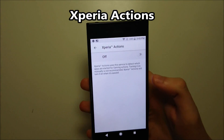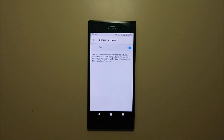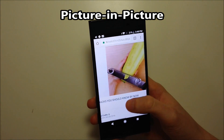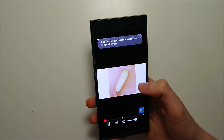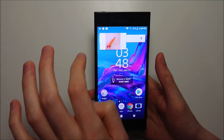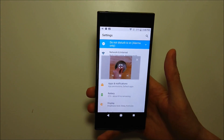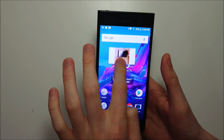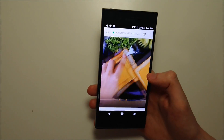There's also Xperia Actions, which is mostly used for gaming. You can go into the settings and turn this on — for example, if you want to put do not disturb mode on every night at 1am. There's also picture-in-picture mode. For example, if I'm on Google Chrome and I have a YouTube video playing, I'll make it full screen and then press the home button. Now you guys see I have the video still playing in the corner, and I can do whatever I want in the background. Press once to expand, and press again to make it full screen.